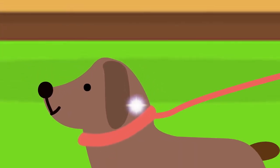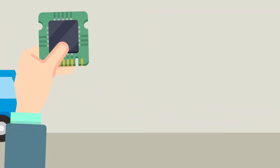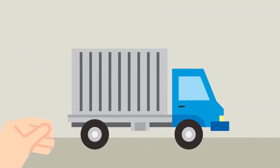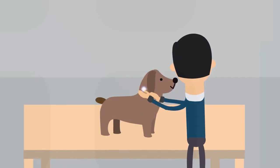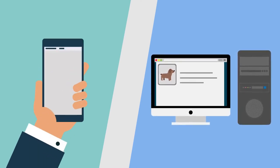Identipet is more than just a microchip for pets. It's a system, and here's how it works. Your pet's microchip is dispatched from Identipet and arrives at your local vet or implanter. Once microchipped, your pet is added to our Identipet National Animal Database via our website or free mobile app.